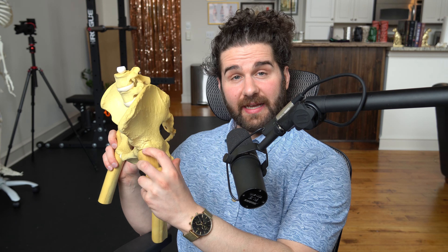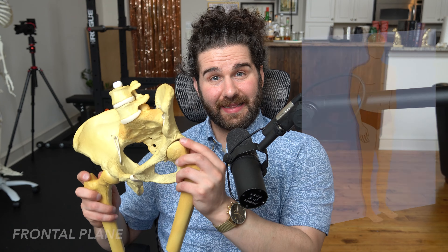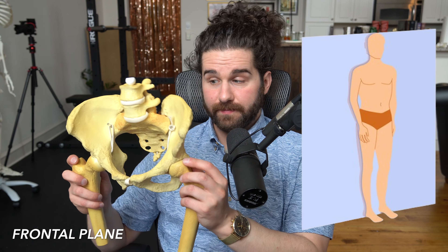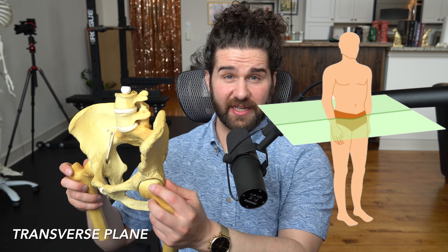So if we think about the planes of motion that we have available: front and back motion like this is movement in the sagittal plane; movement side to side like this is movement in the frontal plane; and then rotational movement like this is in the transverse plane.